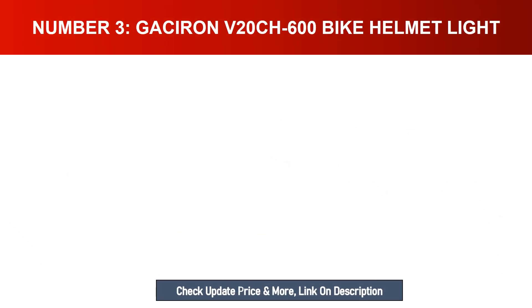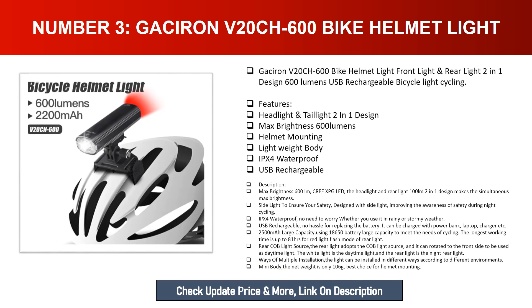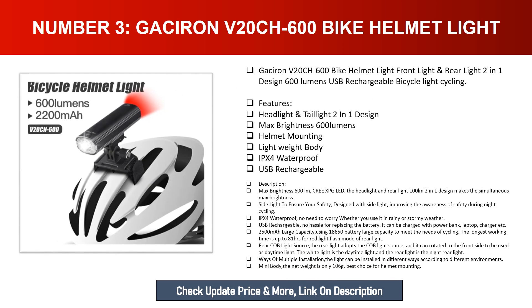Number three: Gasrin V20 CH 600 bike helmet light — front light and rear light two-in-one design, 600 lumens, USB rechargeable bicycle light. Features: headlight and taillight two-in-one design, max brightness 600 lumens, CREE XPG LED. The headlight offers 600 lumens and the rear light 100 lumens in a two-in-one design, enabling simultaneous use with max brightness side light to ensure your safety.